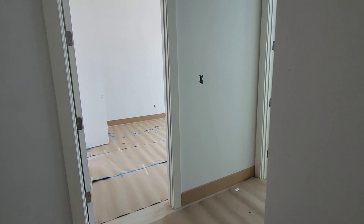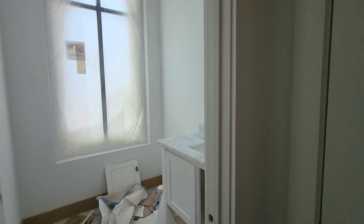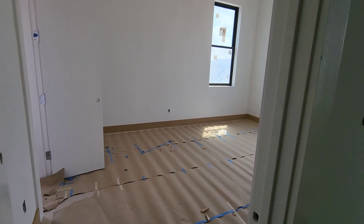Walking down the hall to the right we have our first half bath with a linen closet right there. And the first bedroom.